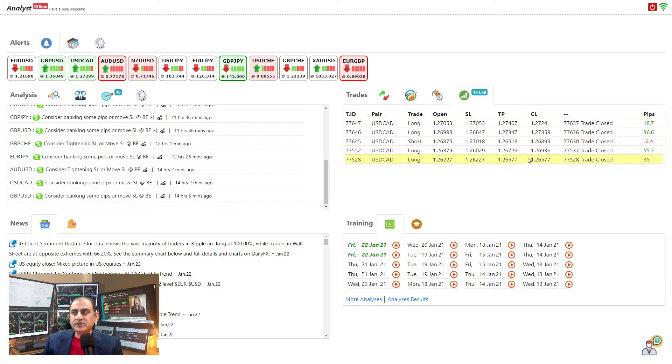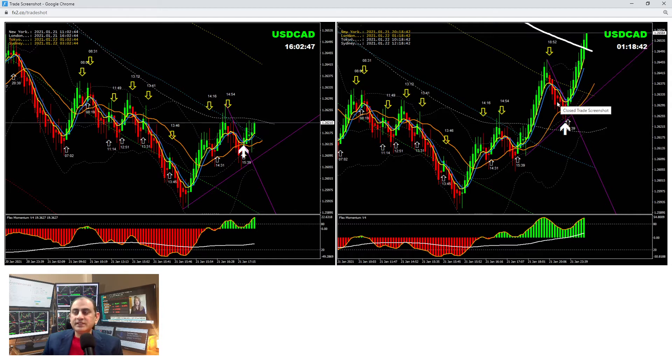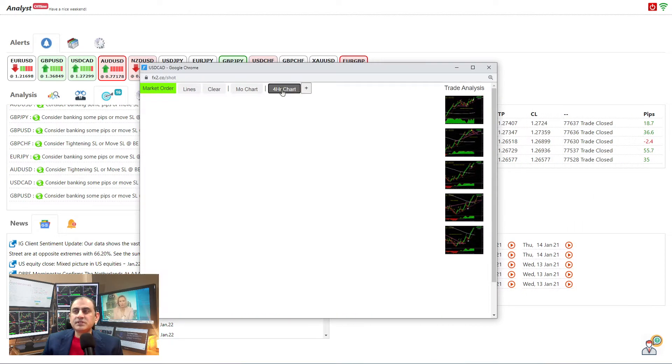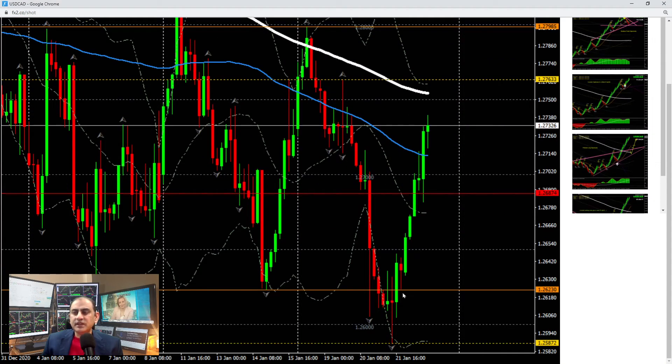Here's the breakdown of these trades. This trade was opened yesterday and he banked 35 pips. This was the opening screenshot and that's the closing — when the price hit the profit target, which was the 200 EMA level. The price nicely hit the profit target. Let me share about the four-hour analysis and the useful information you can apply to any pair.